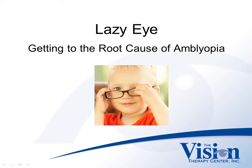Welcome to Lazy Eye: Getting to the Root Cause of Amblyopia. This presentation is brought to you by the Vision Therapy Center of Wisconsin.